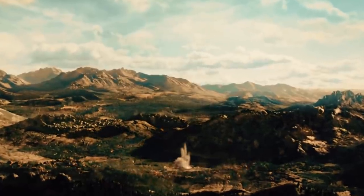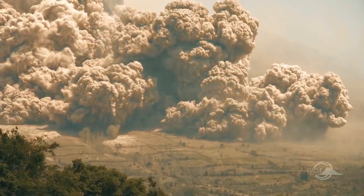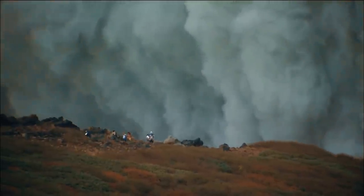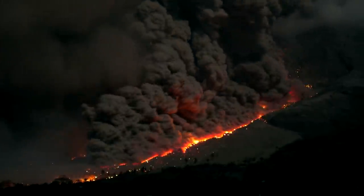A volcano starts rumbling and suddenly erupts. But instead of seeing lava trickling down, you see a massive cloud of ash quickly coming towards you. This isn't just an irregular volcano explosion — it's a pyroclastic flow.